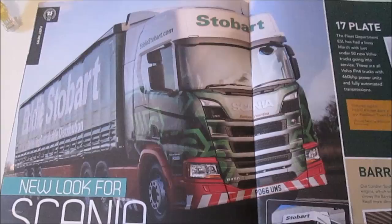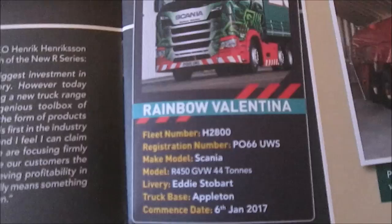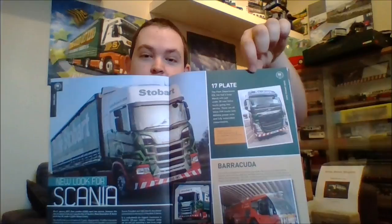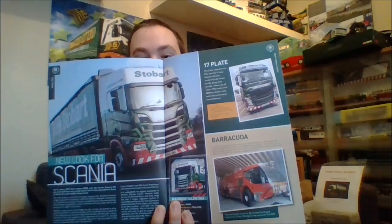Onto page 4, Fleet News. We have got a massive article on the brand new Scania. Also on this page we have got an article about the new 17-plate Volvos, which you would have also seen in that little clip. And there is also a story on a new fire engine which we have got through a reserve at the airport down in Southend.